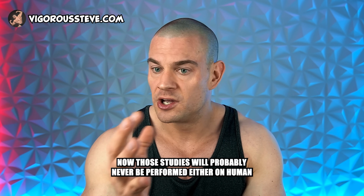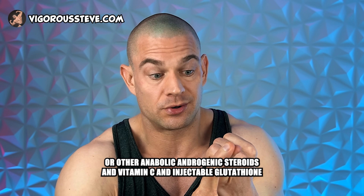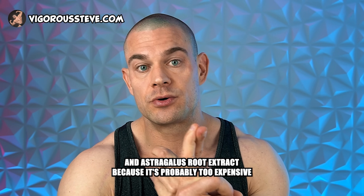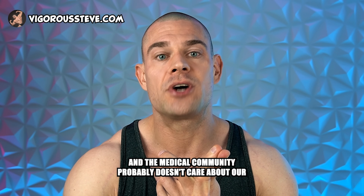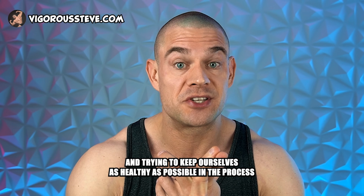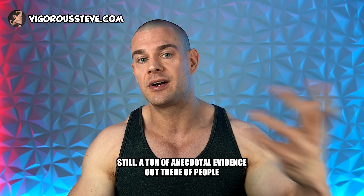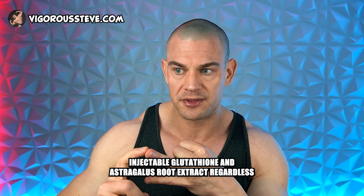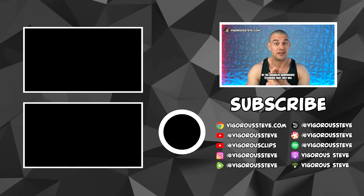Those studies combining boldenone, other anabolic androgenic steroids, vitamin C, injectable glutathione, and astragalus root extract will probably never be performed on human subjects or animal models — it's too expensive and the medical community likely doesn't care about our choices regarding building muscle while trying to stay healthy. Still, there is a ton of anecdotal evidence of people improving their kidney parameters with antioxidants, vitamin C, injectable glutathione, and astragalus root extract regardless of the anabolic androgenic steroids they use.